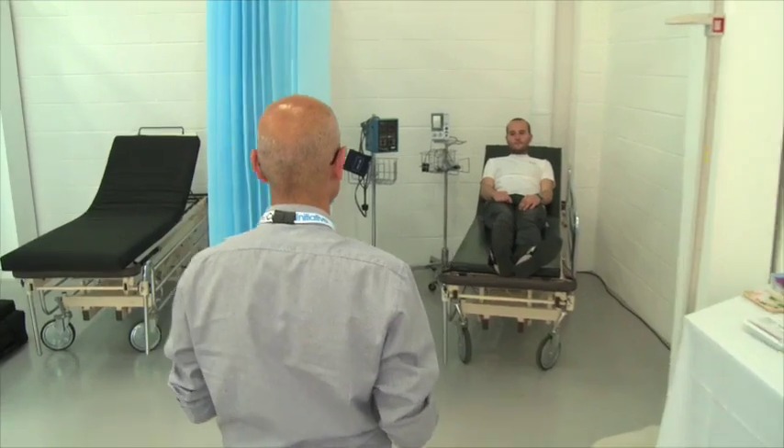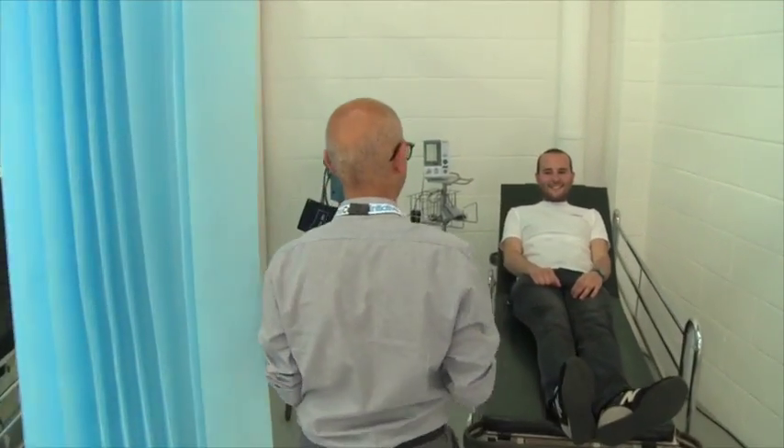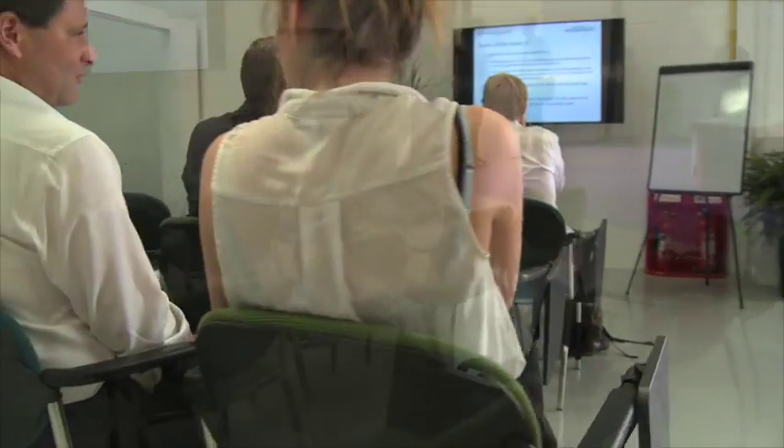It looks like another busy day in A&E. Patients wait to be assessed and treated. But take a closer look — this is in fact a living laboratory.